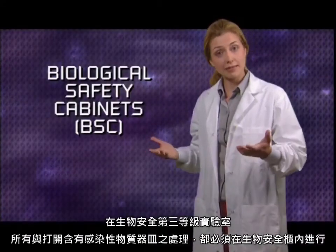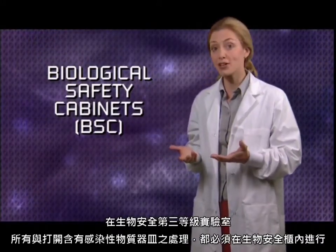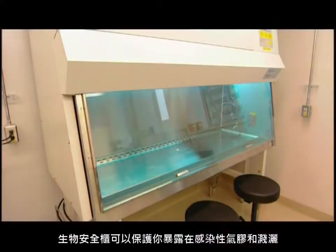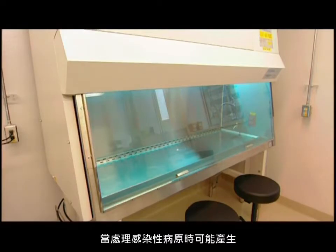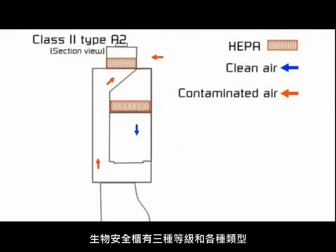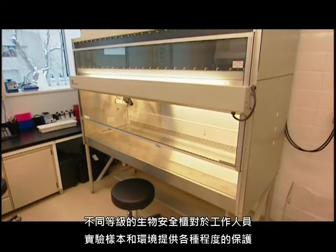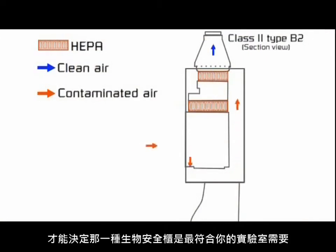In a containment level 3 lab, you always handle open vessels containing infectious materials inside a biological safety cabinet, a BSC for short. BSCs provide protection from exposure to infectious aerosols and splashes that may be generated when handling infectious agents. There are three classes and various types of BSCs, offering varying levels of personnel, product, and environmental protection. An assessment based on activities carried out in your lab should be undertaken to determine which BSC best meets your lab's needs.